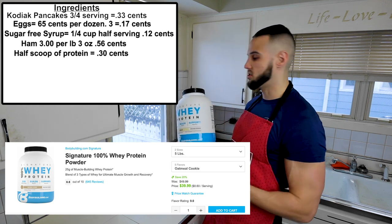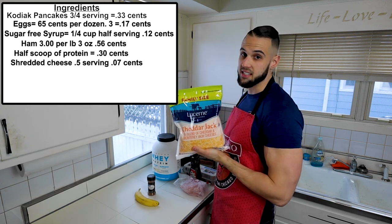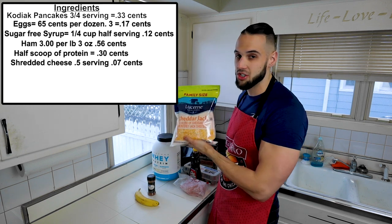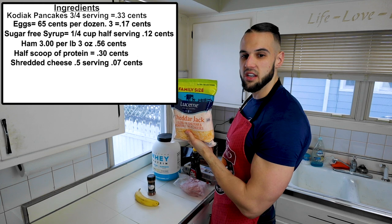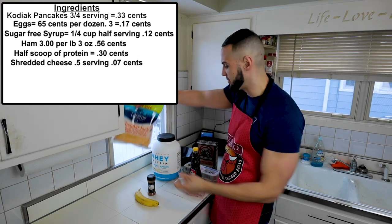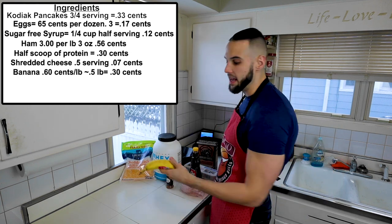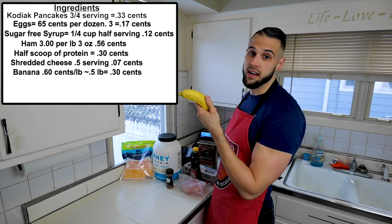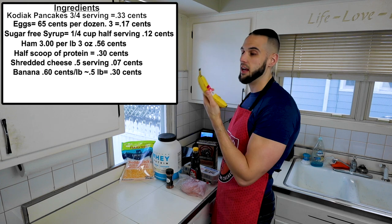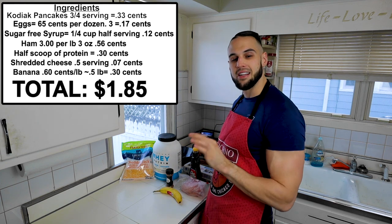Shredded cheese is four dollars for two pounds — I look for sales and stock up. That's only seven cents for half an ounce. Cinnamon I'm not even counting. A banana costs 59 cents a pound; we're using less than half a pound, which runs about 30 cents. Add it all up and that is a dollar 85.